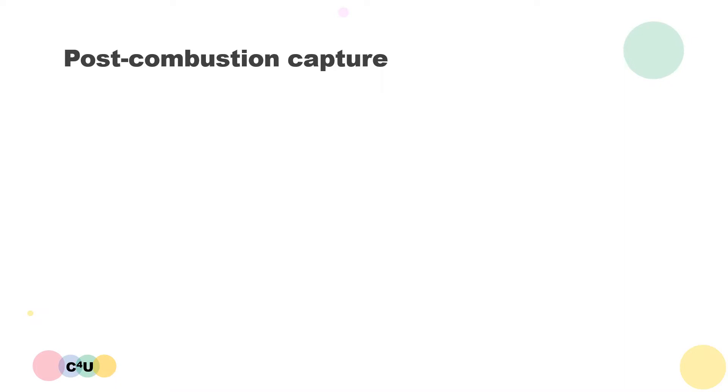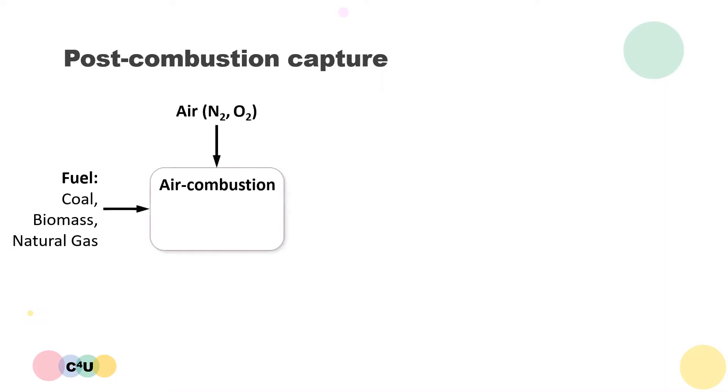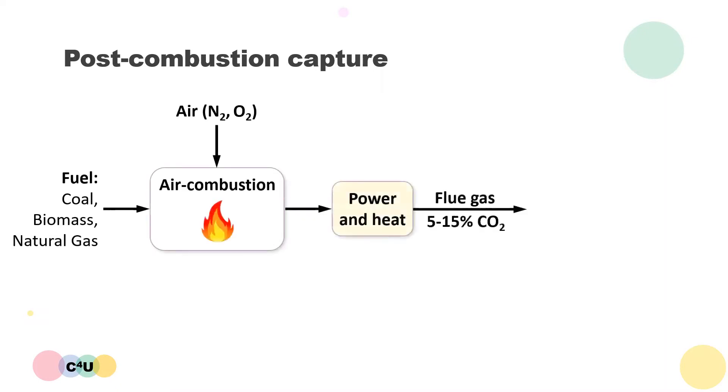In a typical industrial combustion process, a fuel such as coal, biomass or natural gas undergoes combustion in air with the purpose of generating power and heat. This also generates the waste by-product of flue gas containing 5 to 15 percent CO2 depending on the process and the fuel used. The post-combustion CO2 removal step is added to capture the CO2 by separating it from the other flue gas components, which will be largely nitrogen and some residual oxygen. As the name suggests, post-combustion capture is applied to the gases that arise after the combustion of fossil fuels and it is therefore considered as an end-of-pipe solution.